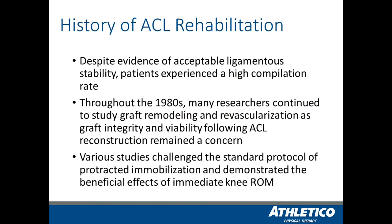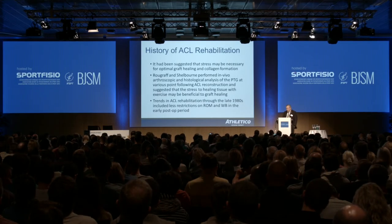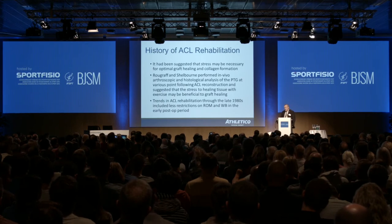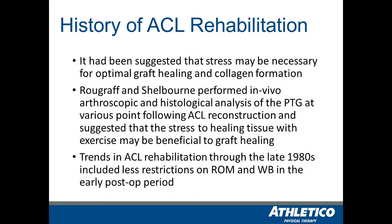As we continued to investigate graft strength, healing, and revascularization, we started to challenge some of that thinking. Is this something we really need to follow with the human model based on clinical and empirically based information? We were looking at other aspects of musculoskeletal care — for instance, starting weight-bearing sooner with ankle fractures actually led to a greater healing rate. So looking at that healing model, is it possible that after ACL surgery we could start to stress the graft rather than protecting it, and allow patients to begin to return more quickly?